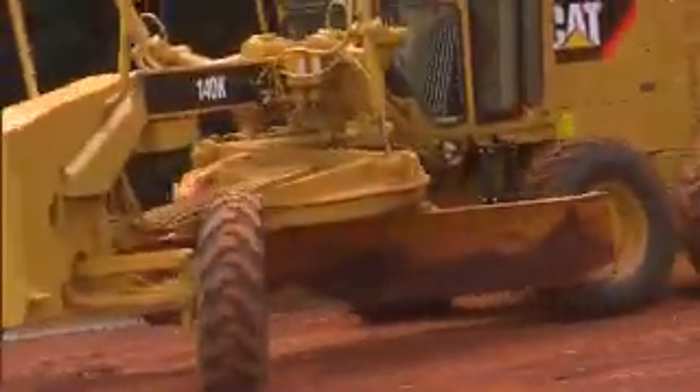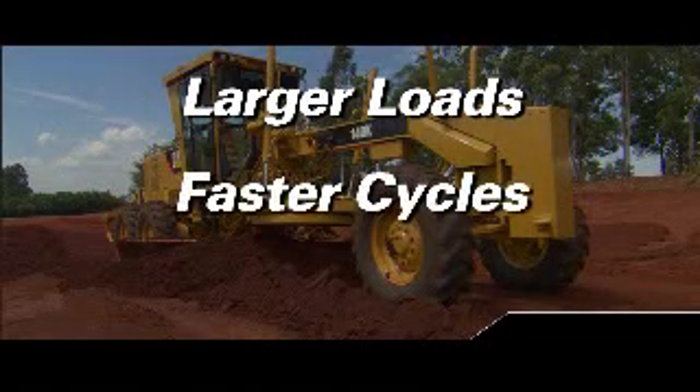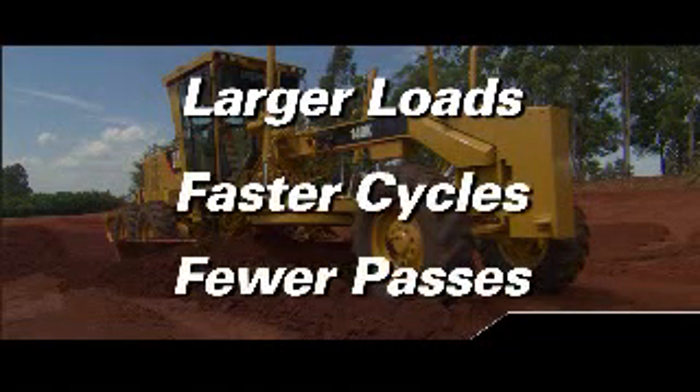By delivering the correct horsepower where it is needed, benefits include larger loads, faster cycles, and fewer passes.